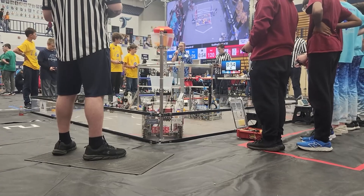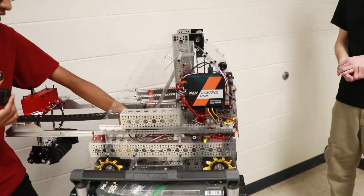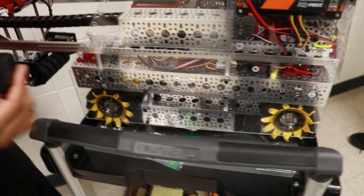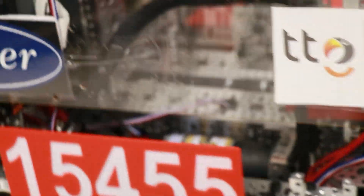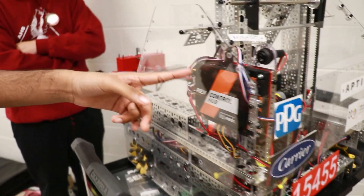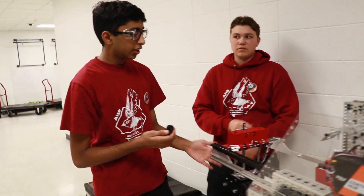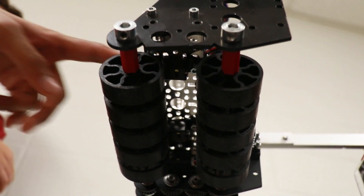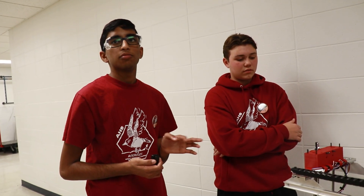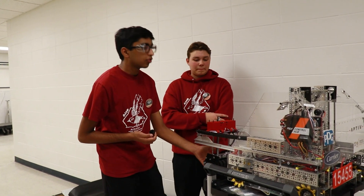For sensors and localization, we use the IMU in the control hub and we have dead wheels right there and down there. For our heading, we also use the IMU in the control hub — it's really accurate and works great. For intaking, we have color sensors inside the intake. We plan to use those more in the future; right now they're putting values into telemetry but we aren't using them heavily yet.